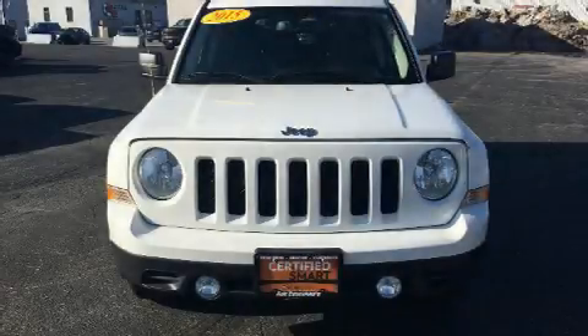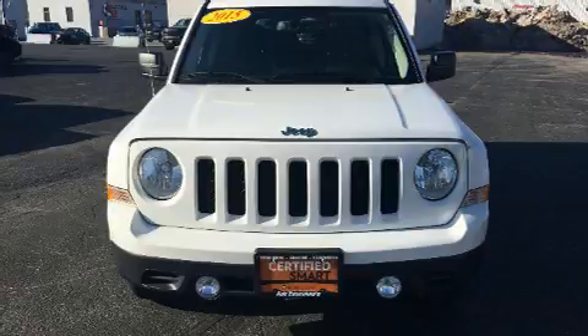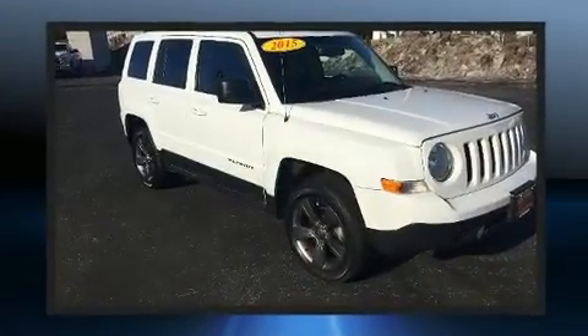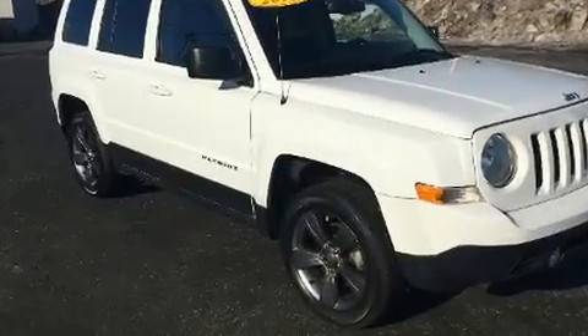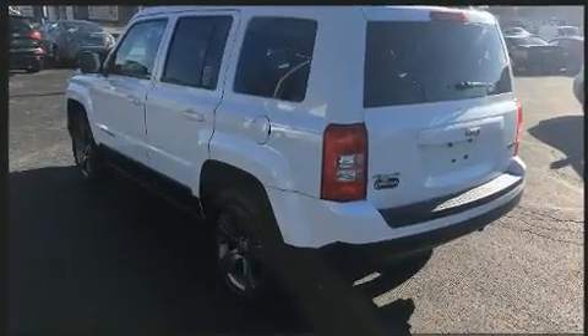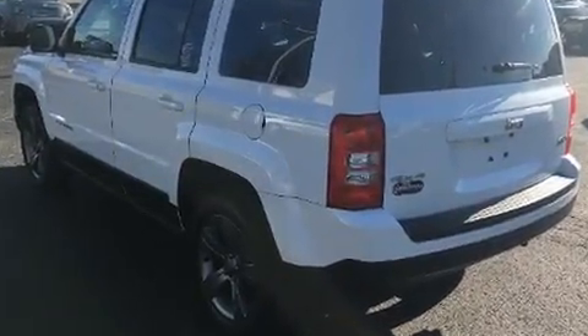Load your family into the 2015 Jeep Patriot with fewer than 25,000 miles on the odometer. This four-door sport utility vehicle prioritizes comfort, safety, and convenience. It features an automatic transmission, four-wheel drive, and a 2.4-liter four-cylinder engine.